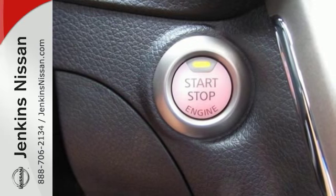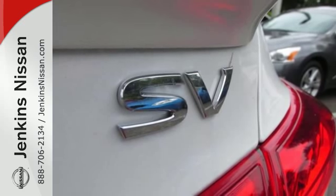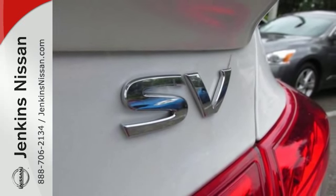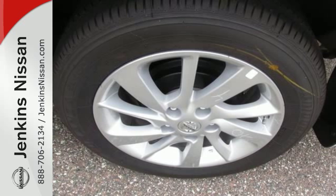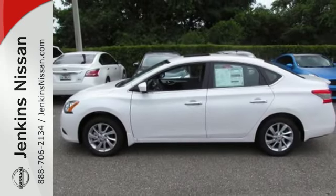It offers more legroom than competitors, as well as a great list of standard features, including Bluetooth connectivity, a multi-function steering wheel, and USB port. Style, grace, and undeniable safety — bring home this Nissan Sentra today.